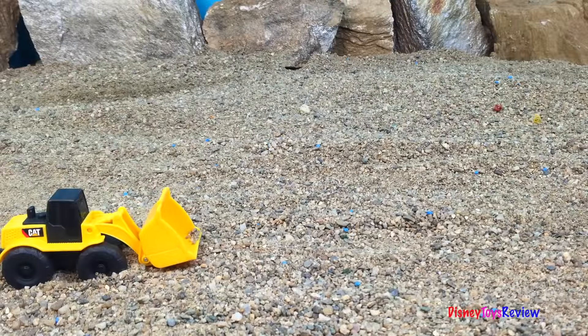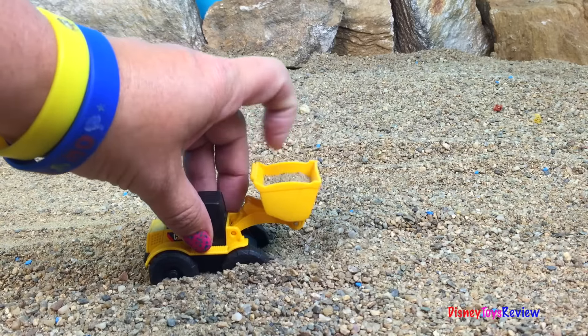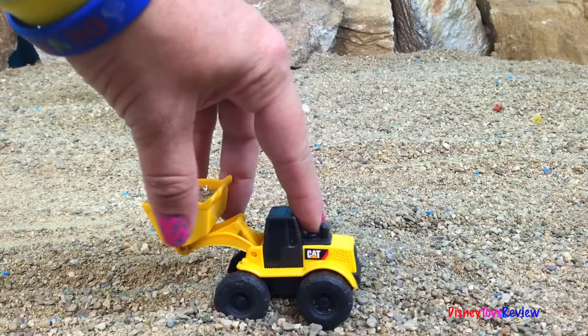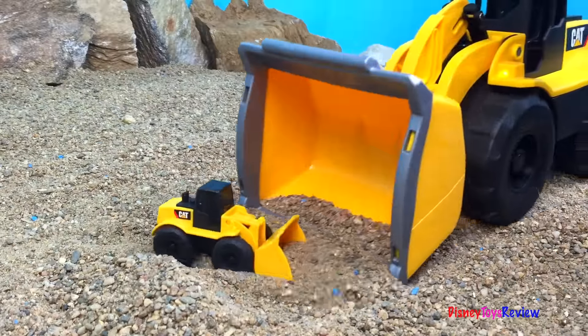Look at this small front loader. He's such a mighty machine. Look at this — he's working hard.